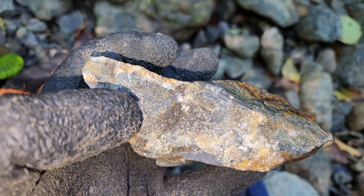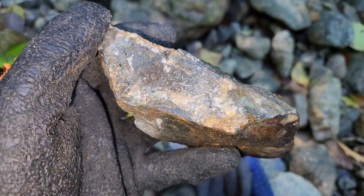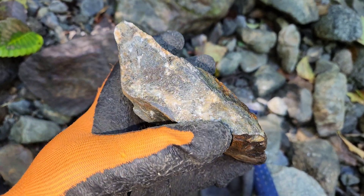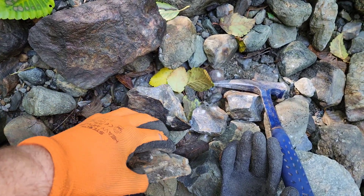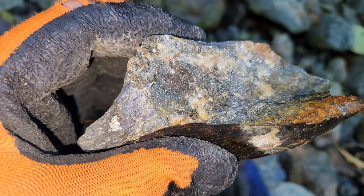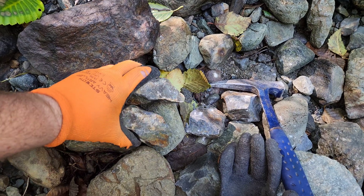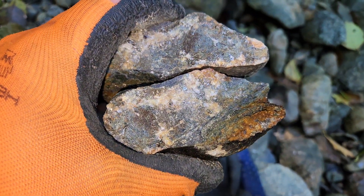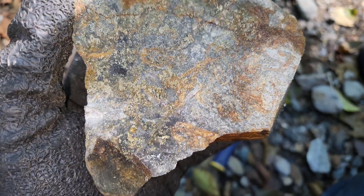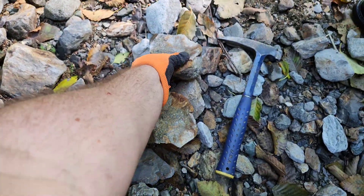We have our first mineralized sample. Take a look at this — you can see in here you have actinolite, and over there this looks like a mix of skarn with quartz. You have mineralization disseminated throughout. It looks like bismuth tellurides, which is what the Lone Jack had on the other side of the U.S. border.